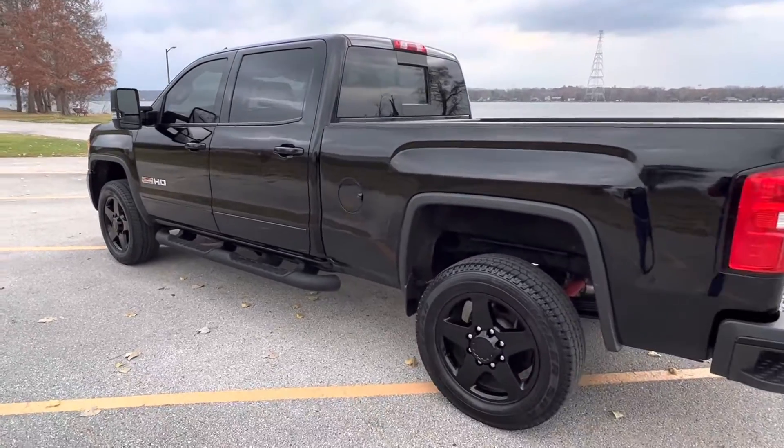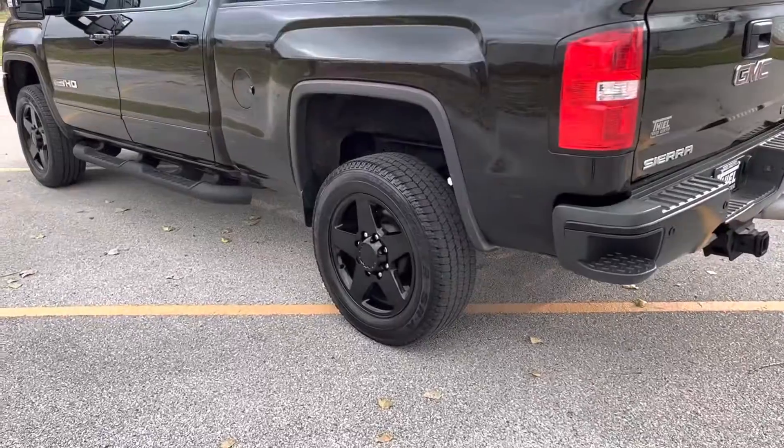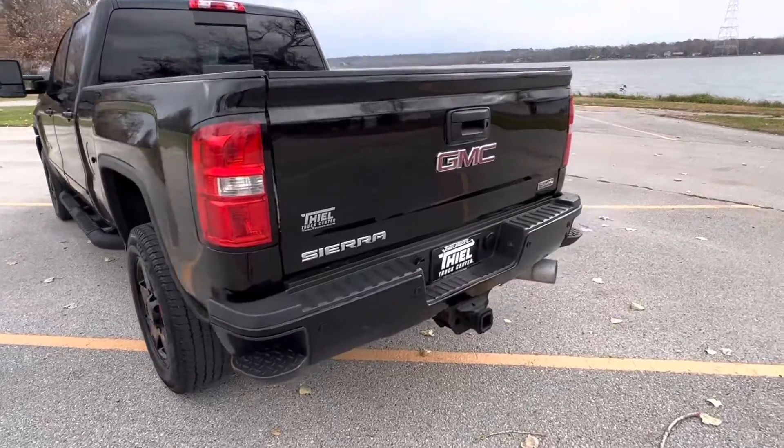Great looking truck, all blacked out, midnight package, black wheels, spray-in bed liner, 6.6 Duramax diesel, tow package.